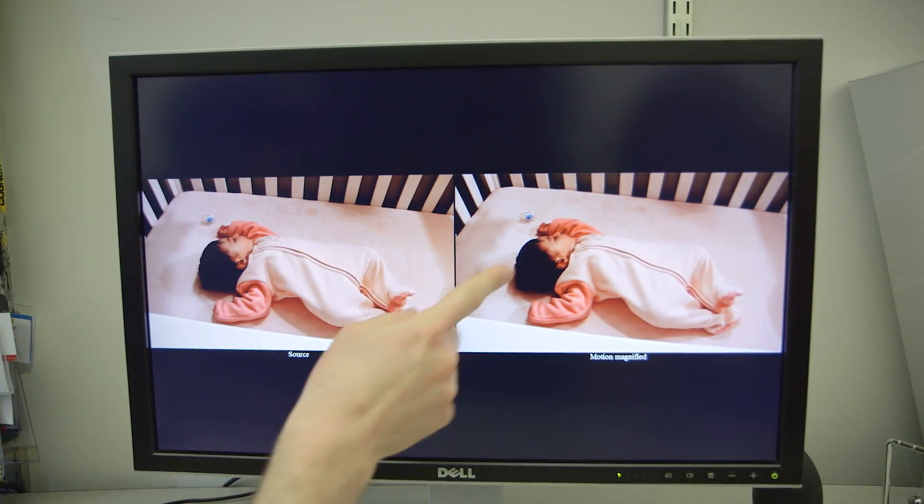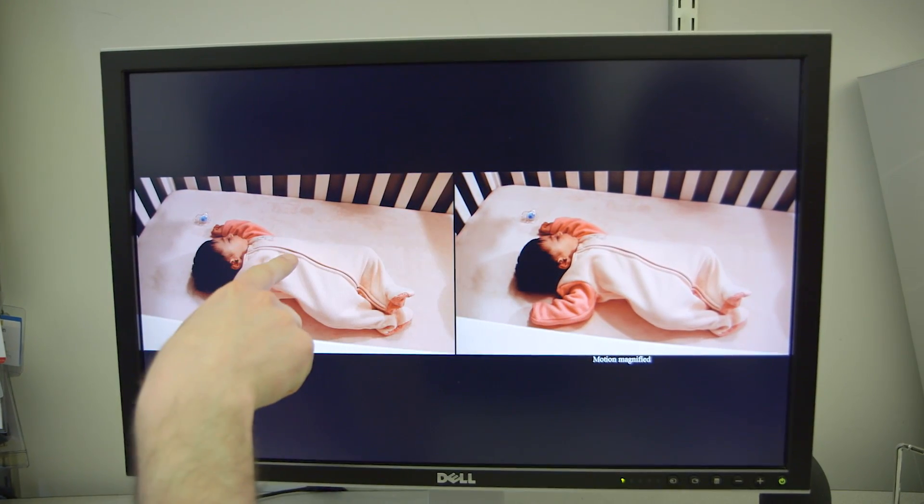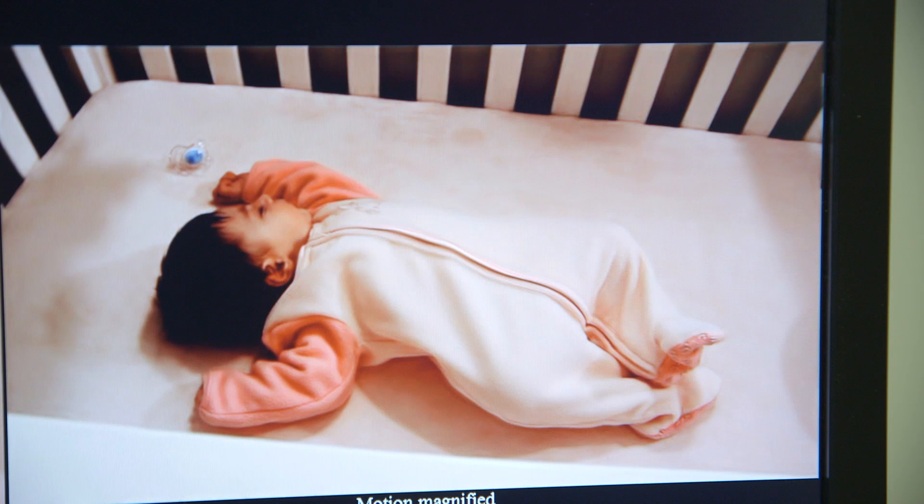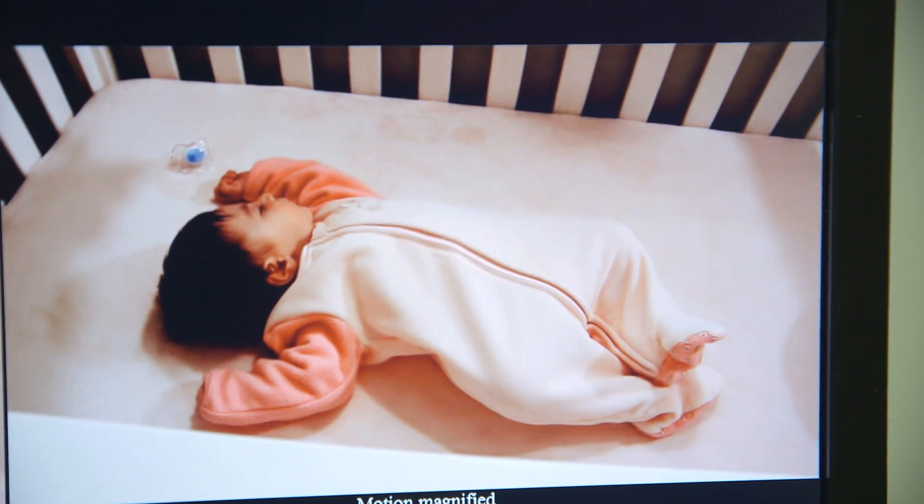A computer program intensifies the tiny changes in people and objects that cannot be seen with the naked eye. This is normal video of a baby sleeping. Now watch as the video is amplified.